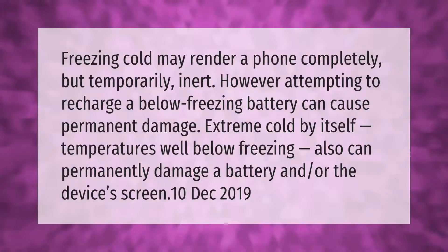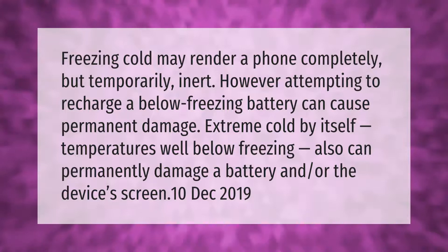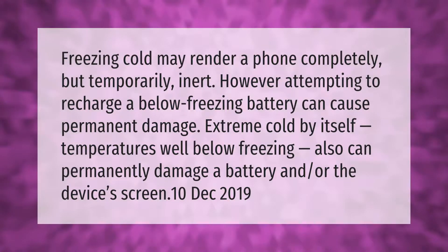Freezing cold may render a phone completely, but temporarily, inert. However, attempting to recharge a below-freezing battery can cause permanent damage. Extreme cold — temperatures well below freezing — can also permanently damage a battery and the device's screen.